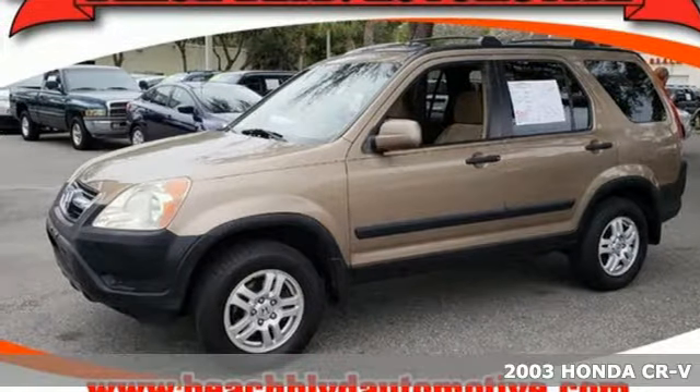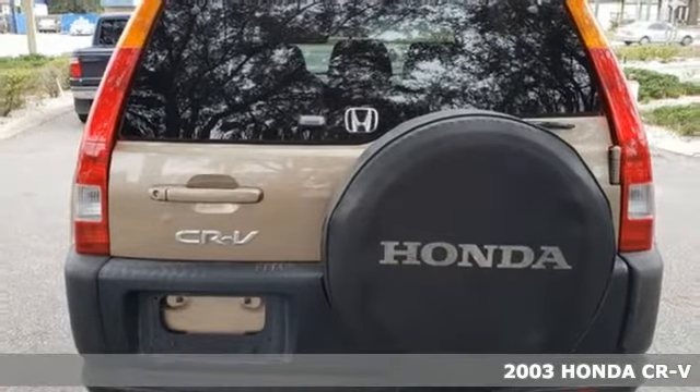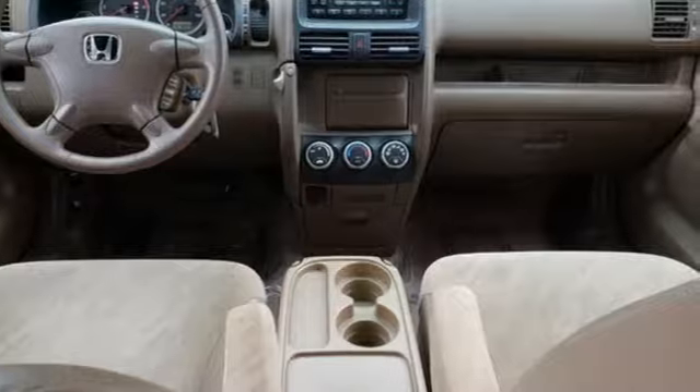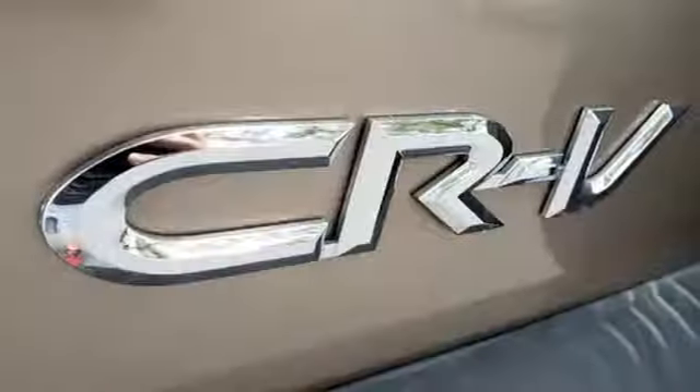It's a 2003 Honda CR-V. This CR-V is the little SUV that could with an incredible array of standard amenities including power steering, a lighted entry system, power door locks, a rear split bench seat and so much more.